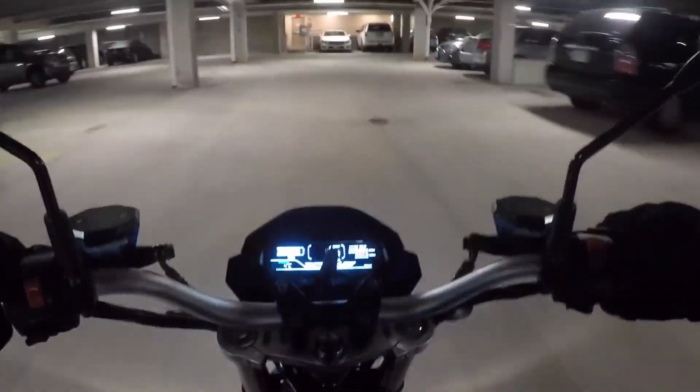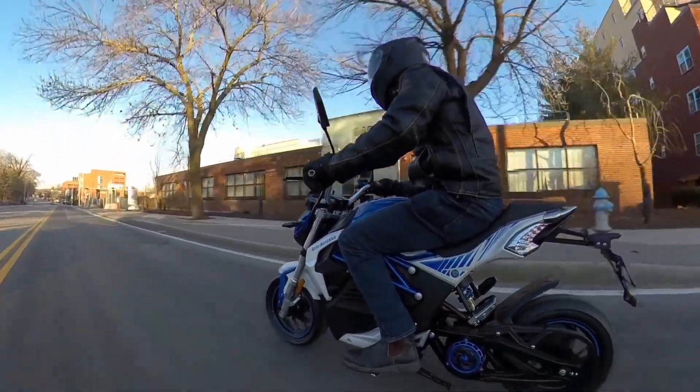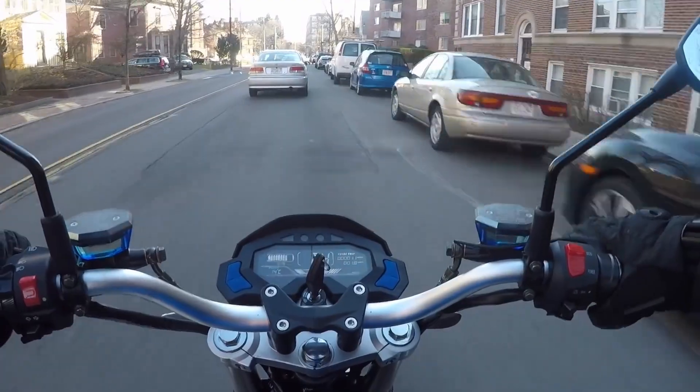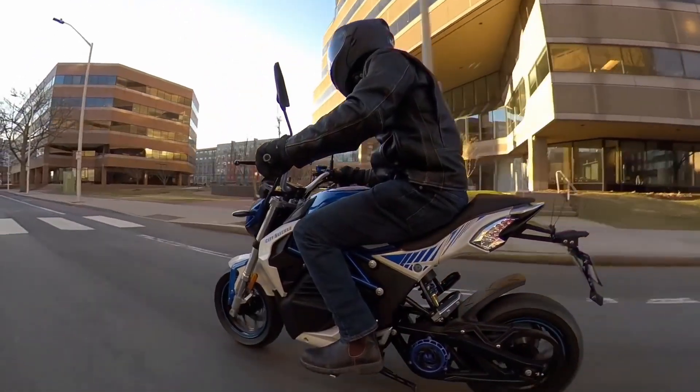Overall, the city slicker is perfectly suited to city life. Sure, you won't exactly be going on long road trips with its limited 30-mile range, but you'll be racking up those shorter trips in no time.